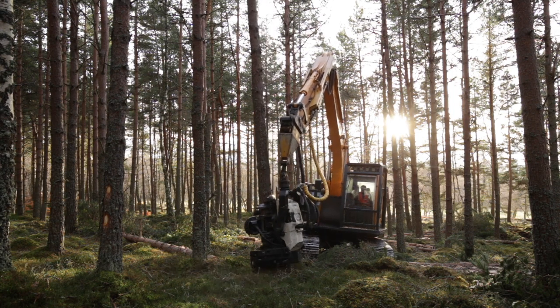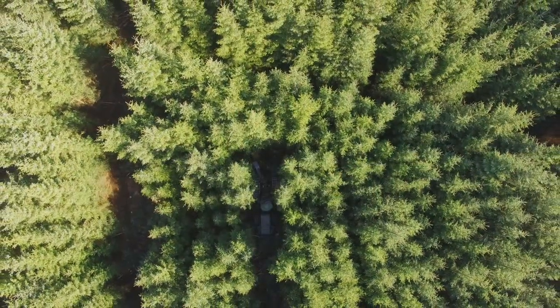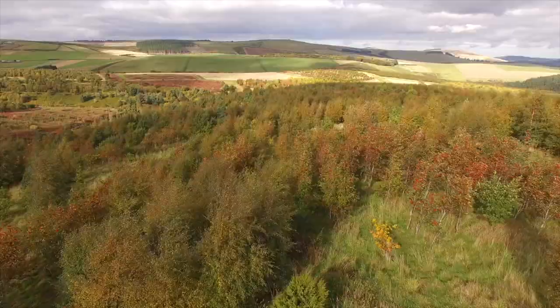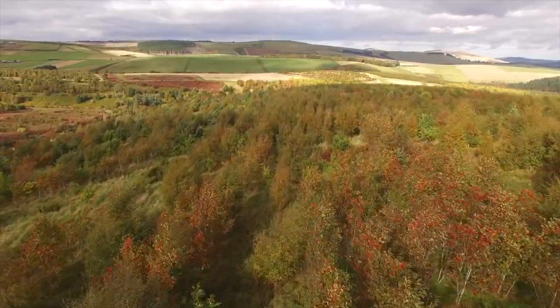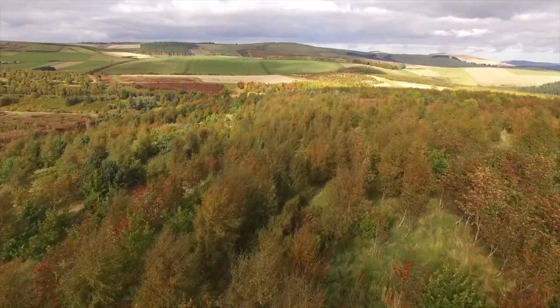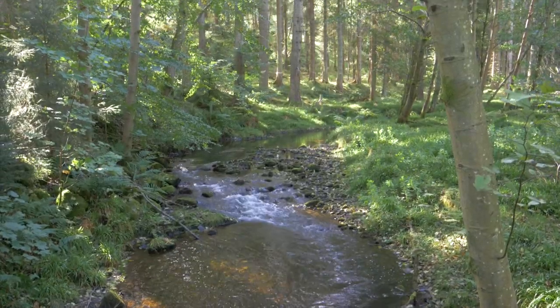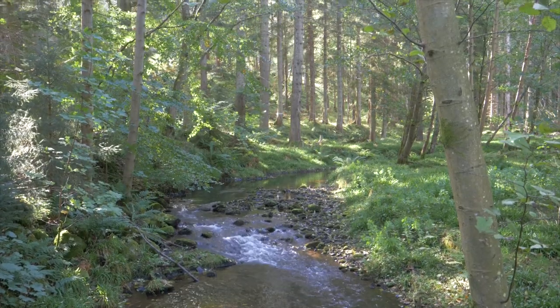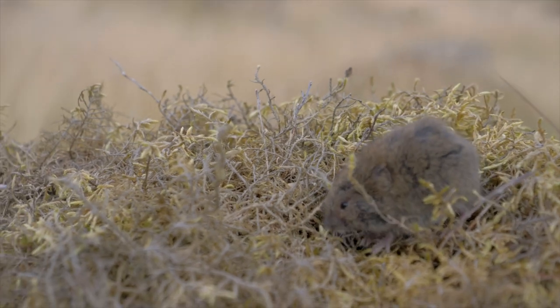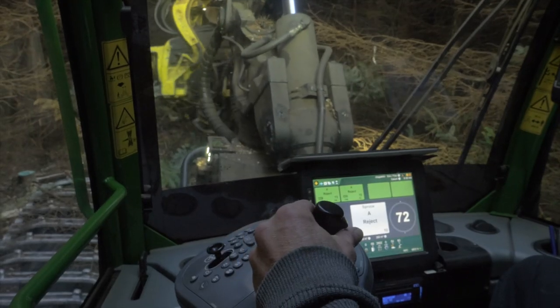Approximately 2% of the plantation is felled and around 5% thinned each year. The remainder of Clashan Darach is left completely undisturbed, so wild cats and other wildlife can always find quiet areas to hunt, rest and breed. Significantly, this felling and thinning work increases the amount of light reaching the forest floor, promoting grass growth and an explosion in vole numbers, which is great news for wild cats.